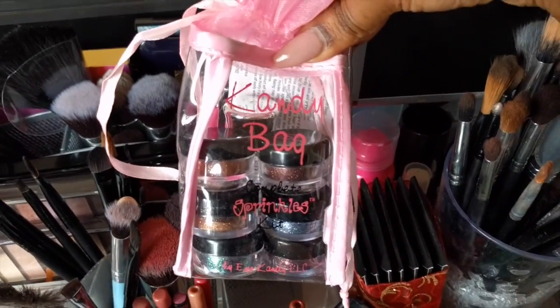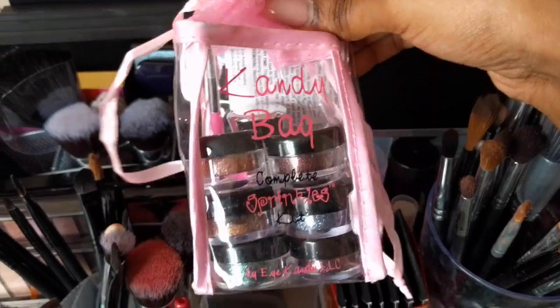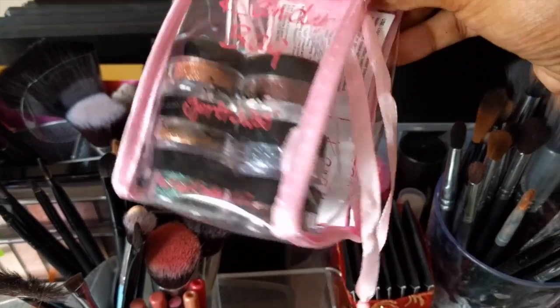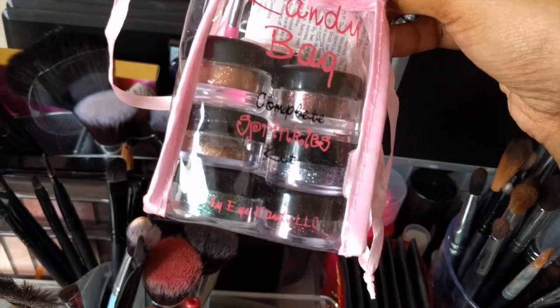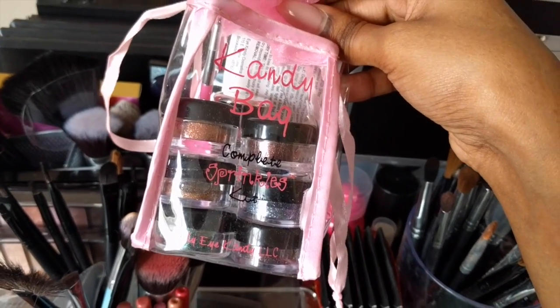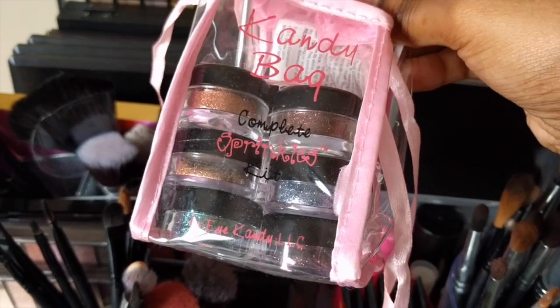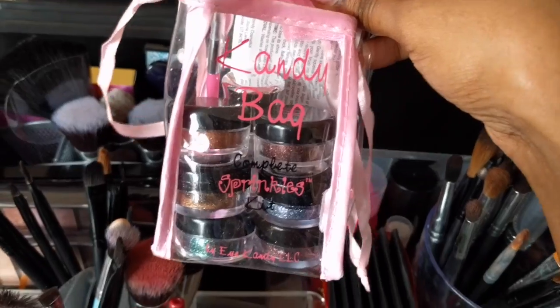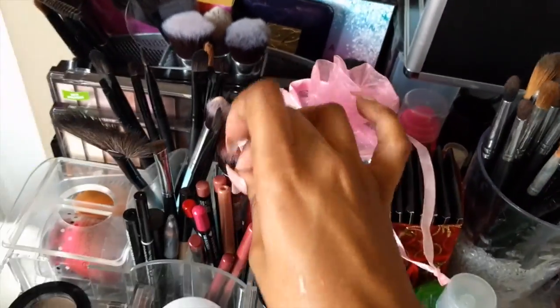And then in the back here, I have my candy bag. These are the eye candy glitters that I got at iMats this year. I haven't actually used these yet — I want to do a tutorial showing you guys how to use glitter if you're doing a glitter eyeshadow look. I will definitely do that. These colors are gorgeous and I want to find something to do with them so I can show you guys.